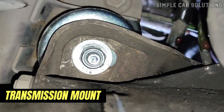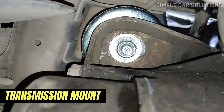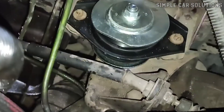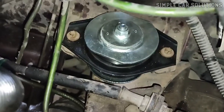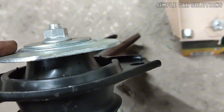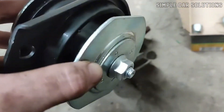Second, consider the transmission mount. Similar to motor mounts, the transmission mount secures the transmission to the vehicle's frame. If this mount is damaged or worn, it can also cause clunky noises. Check the transmission mount to ensure it's in good condition, as a faulty mount can contribute to the same issues as a broken motor mount.